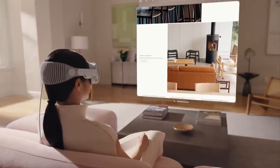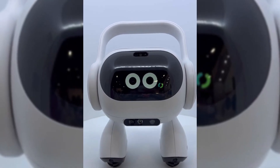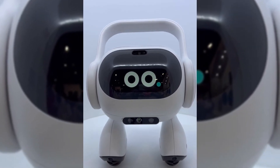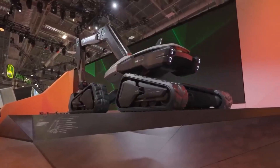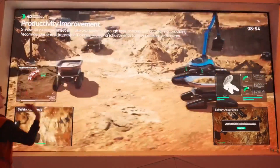So that wraps up our list of the top 10 amazing inventions to watch out for in 2024. Did we miss any tech marvels that you think should have made the list? Drop us a comment below, and if you want us to create a video about any of these, let us know and we'll make it happen.